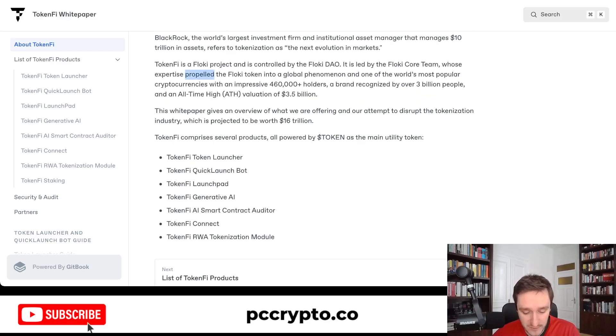TokenFi is a Floki project controlled by the Floki DAO. It is led by the Floki core team whose expertise propelled the Floki token into a global phenomenon — one of the world's most popular cryptocurrencies with almost half a million holders. The brand is recognized by over three billion people and had an all-time high valuation of $3.5 billion in 2021 at the peak of the bull market. They're trying to repeat that success here with TokenFi. This is purely educational content, of course — not financial advice.